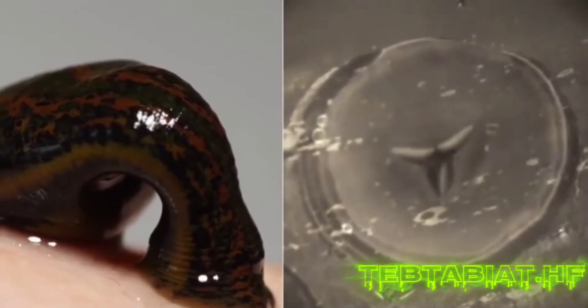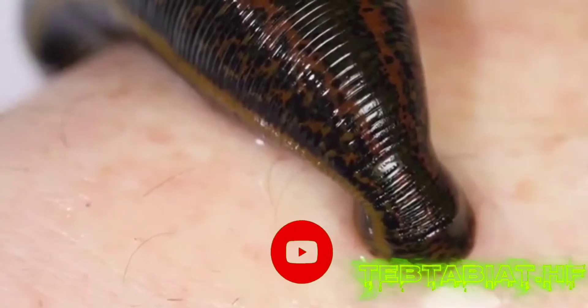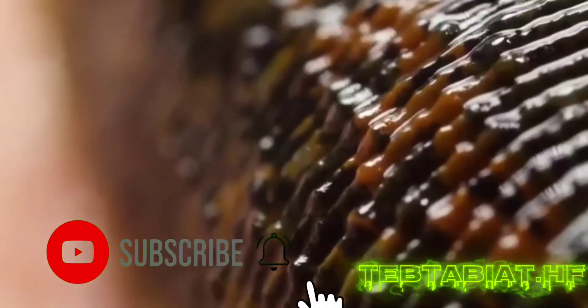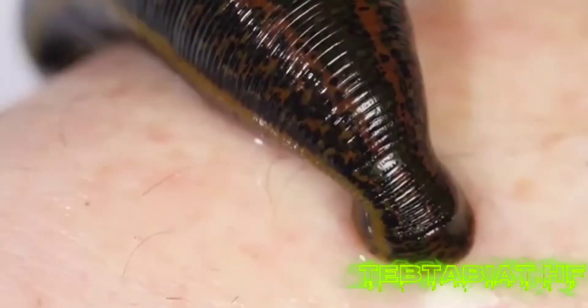Conventional medicine has refused to recognize leeches as an effective method. However, numerous studies confirm the effectiveness of the use of medical leeches in the treatment of many diseases. Currently, treatment with leeches — hirudotherapy — is coming back into favor.